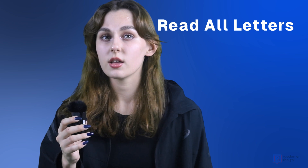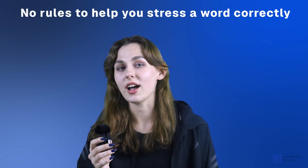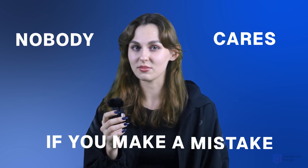Now let's look at some Russian pronunciation rules. First, be sure to read all the letters — they are not swallowed like in English. In most cases, Russian words are pronounced the way they are spelled. We'll talk about vowel reduction in the next lesson. There are no rules to help you stress a word correctly, so it's important to pay special attention to stress when looking words up in a dictionary. Good news is nobody cares if you make a mistake — relax and enjoy learning Russian!